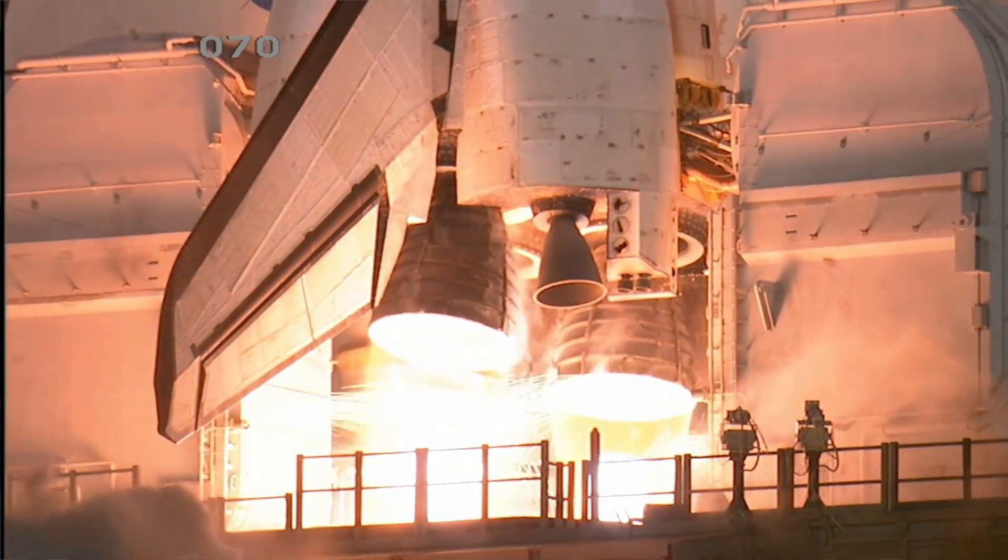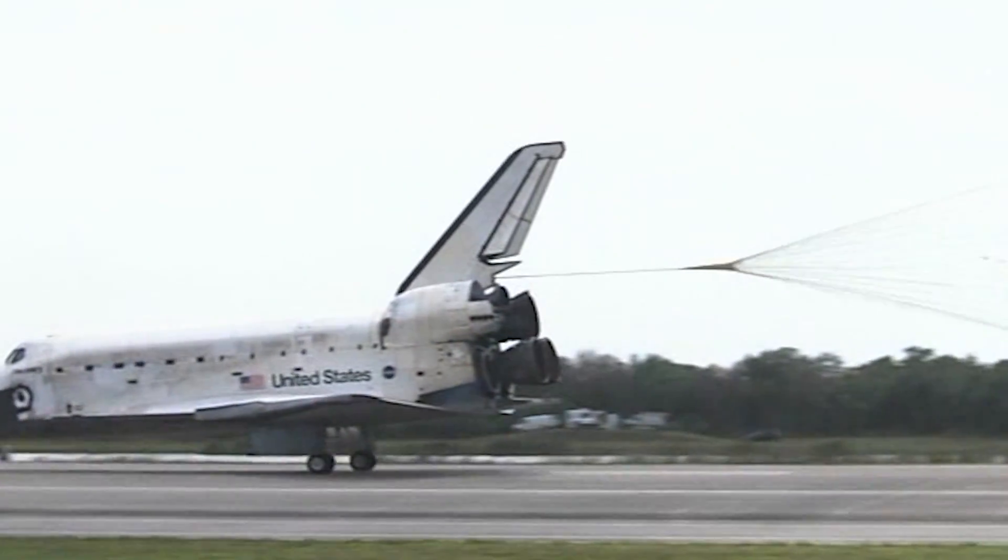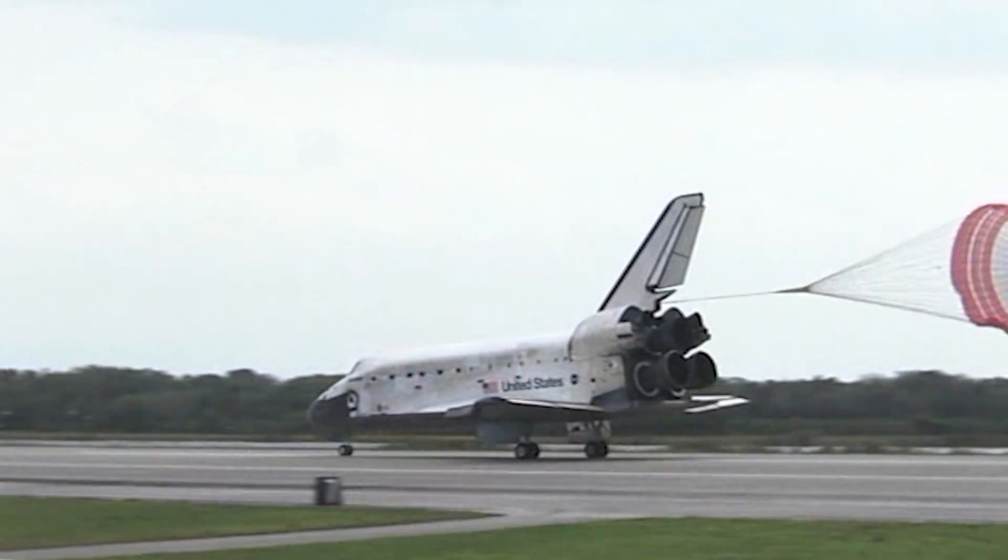One of the main things that's different about SLS is that it's an expendable vehicle instead of a reusable vehicle. On the Shuttle, we would light the engines, they'd take off, fly for eight and a half minutes, fire, and come back with the orbiters. But SLS doesn't have wings, so it's not coming back — these are now expendable engines.